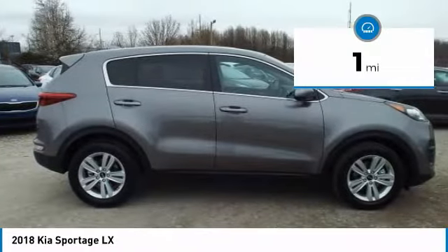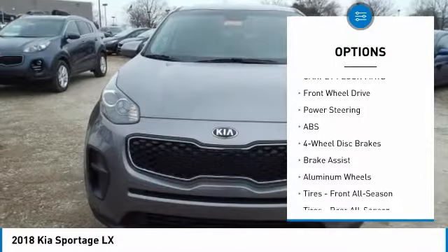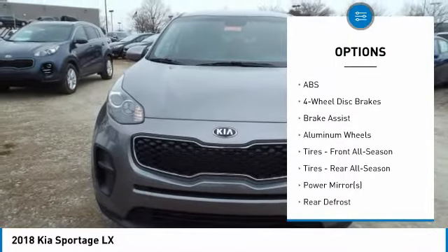Here are some of this vehicle's great options: traction control, anti-lock braking system, stability control, keyless entry, and backup camera.